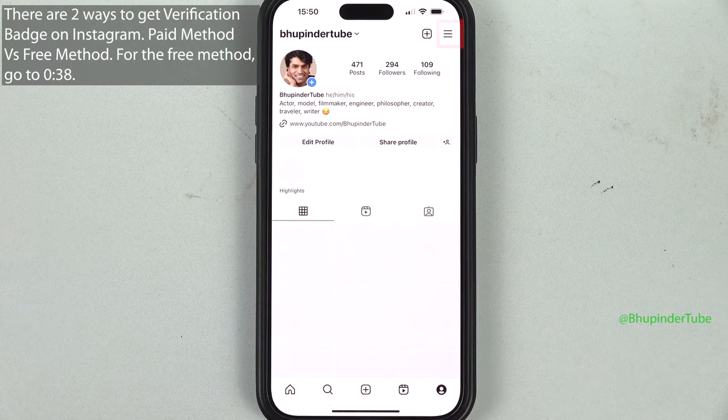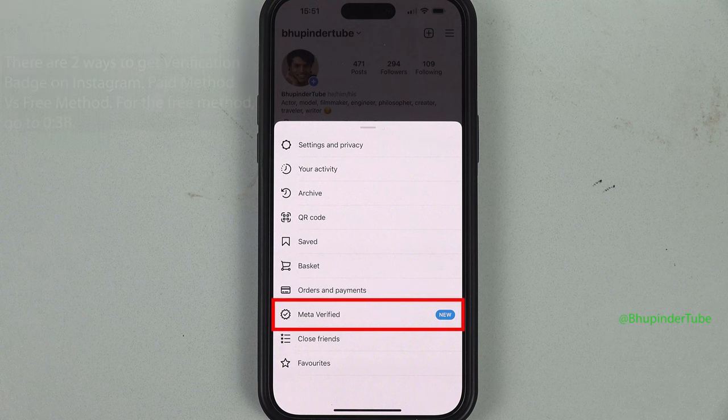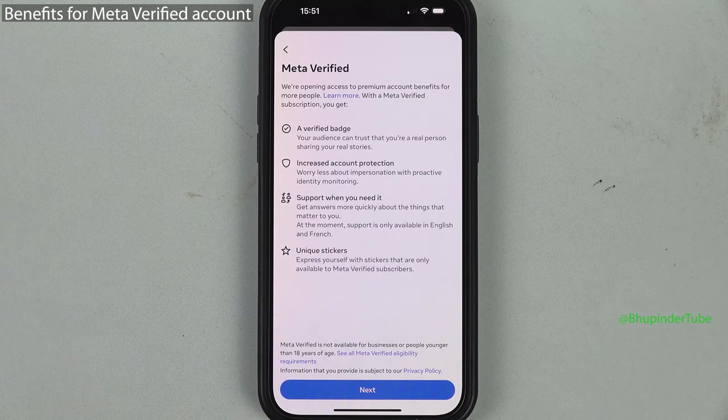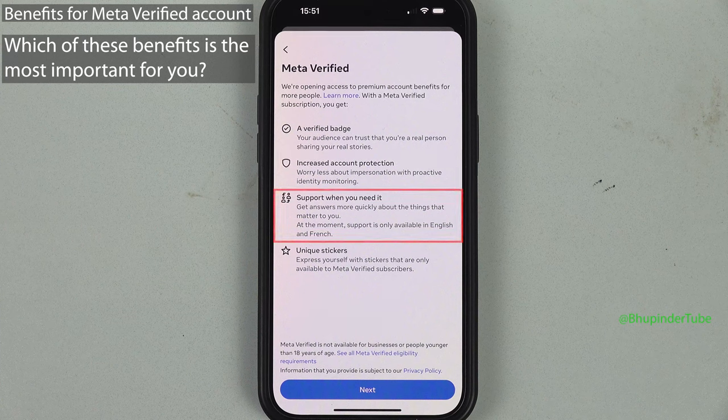Tap on your profile icon, then tap on the hamburger icon. Here you can see Meta Verified has been added recently. So what is the benefit of a Meta Verified account? You get a verified badge, increased account protection, and support when you need it.